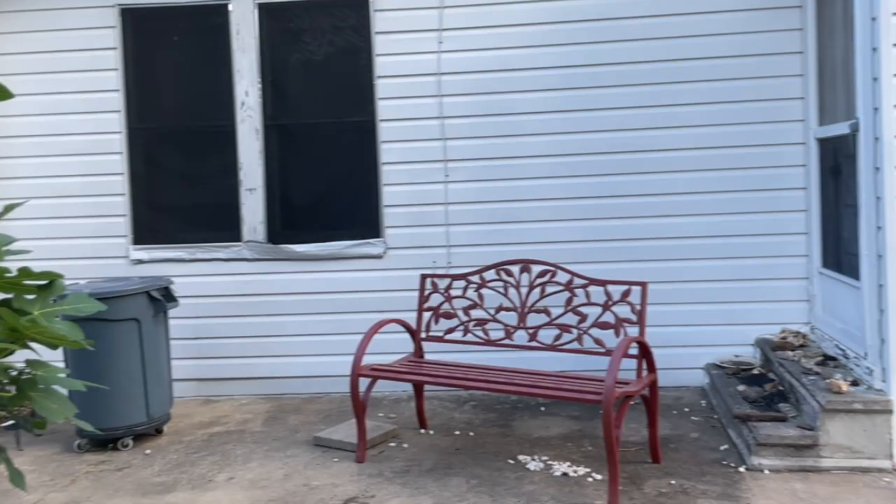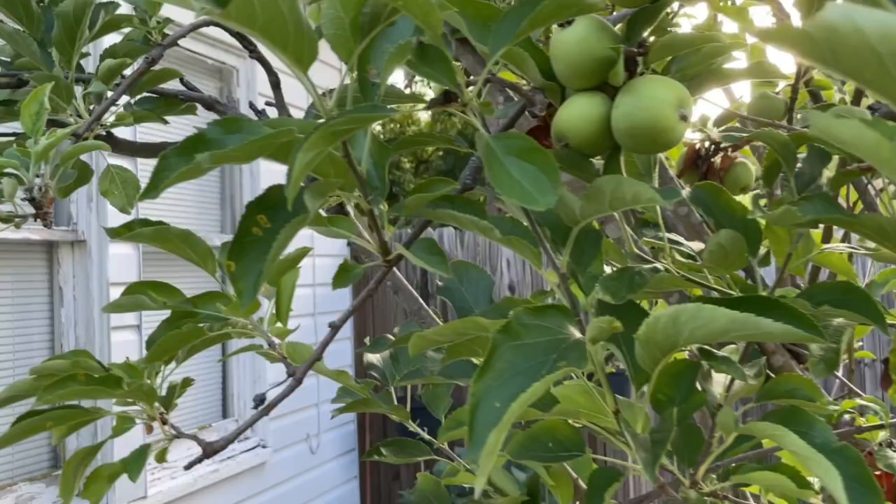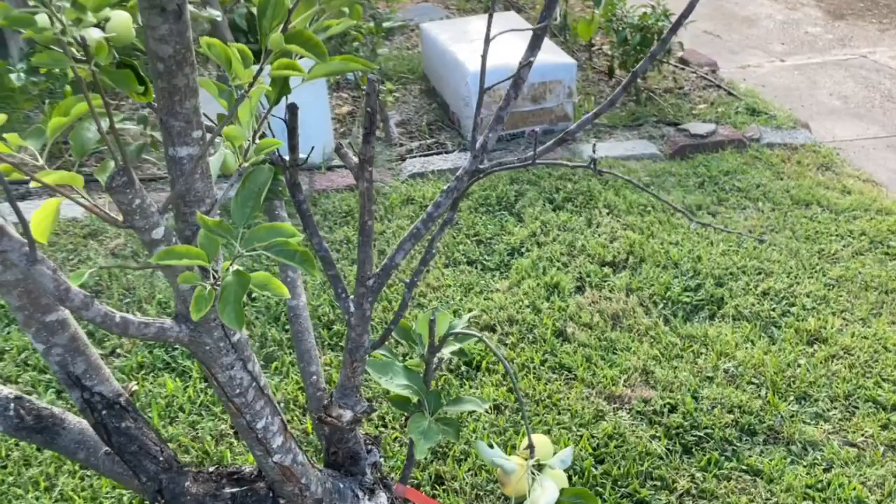This is an apple tree and it's got some fruits. But it's actually going to come out this year because it's got some damage to it, so we're going to try to propagate some of these branches and then remove it this year.